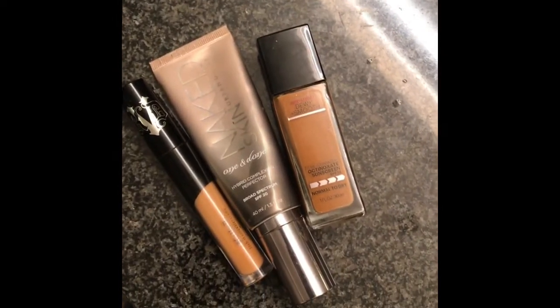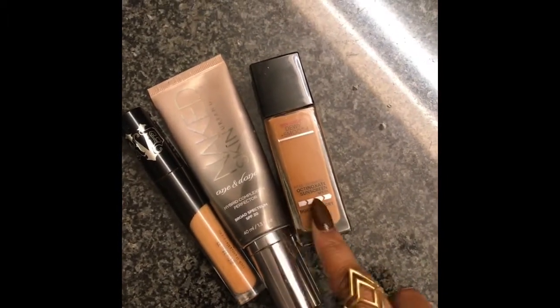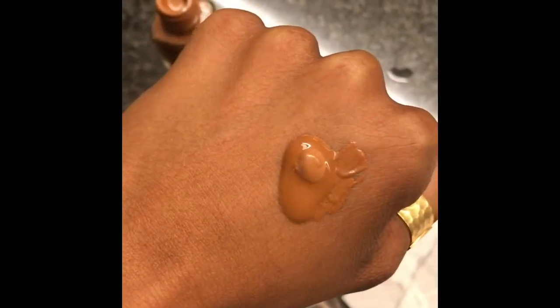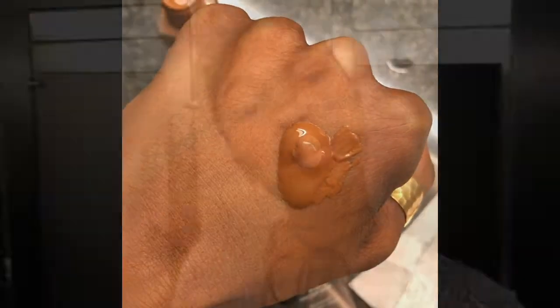These are the products I'm going to use for my base today. There's one that's a little bit darker and one that's a little bit lighter, so I'm going to mix them. The bottom one is the Maybelline foundation and the top one is the Naked foundation. I'm going to mix these two together.